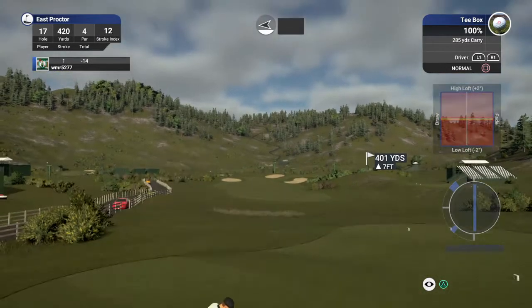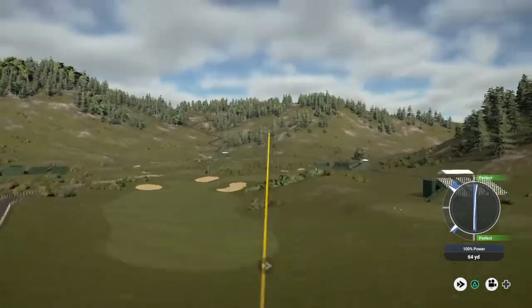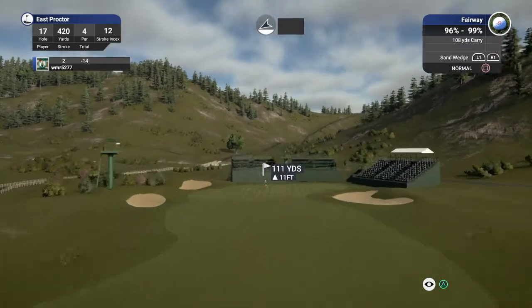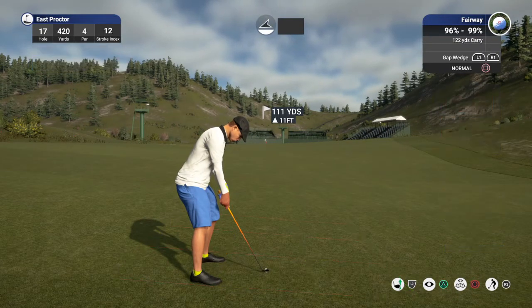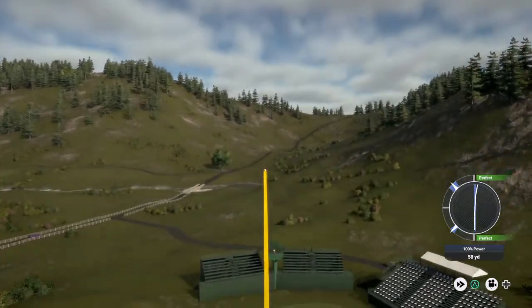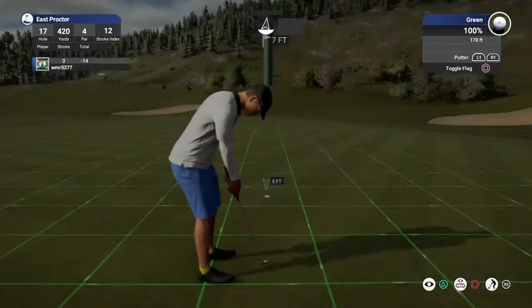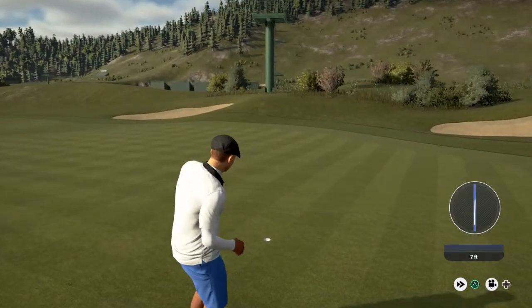Let's see what happens here on this par four. Let's go ahead and drop this one into the fairway. About 110 yards or so to the pin. I think this one's going for it. Nice approach — let's see what you can do with this seven-footer. Nicely done pulling off the birdie on this one. 15 under for the round.